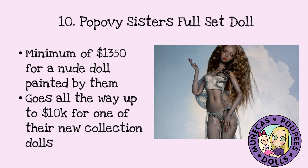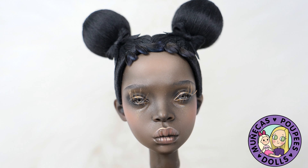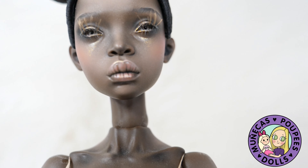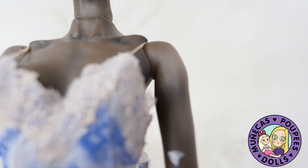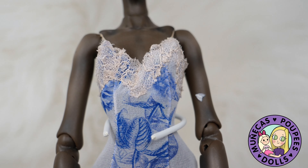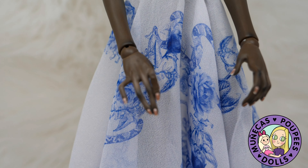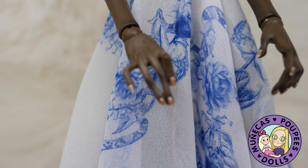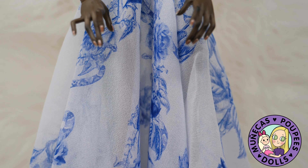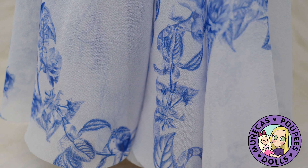Here are some close-ups of my Popovy full set. I went with the full full set, so I got the Popovy wig that's very iconic. When the sisters paint their dolls they always paint a moth somewhere onto the doll — mine happens to be on her left bicep. The hands are really beautiful and well sculpted, and the dress is also a Popovy dress. They just announced recently that they've used the last of this silk, so this dress is now retired.